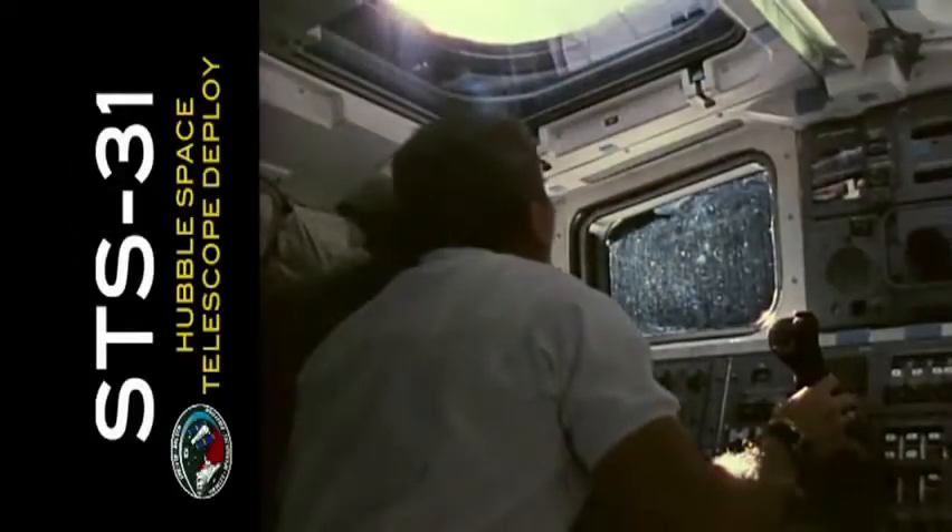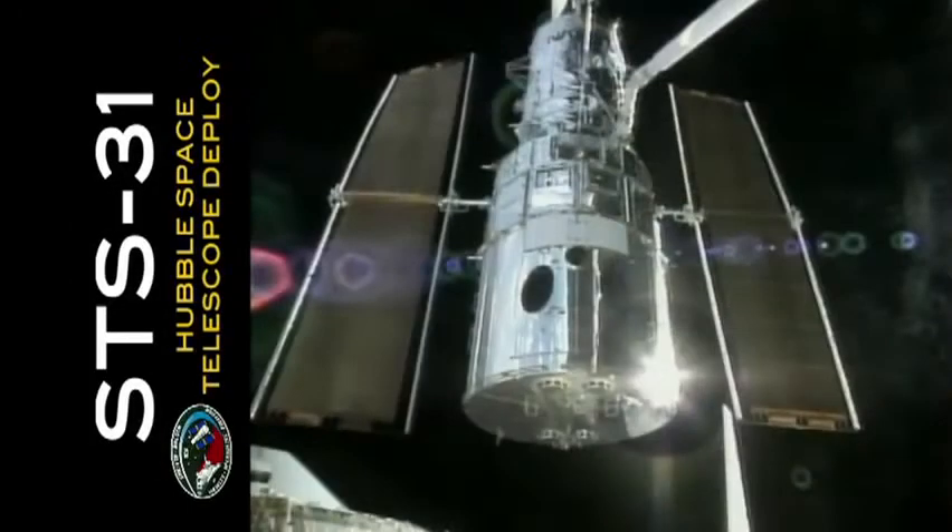Over the last quarter century, space shuttle Discovery, possibly the most historic vehicle in NASA's shuttle fleet, has been the most flown spacecraft in human history.